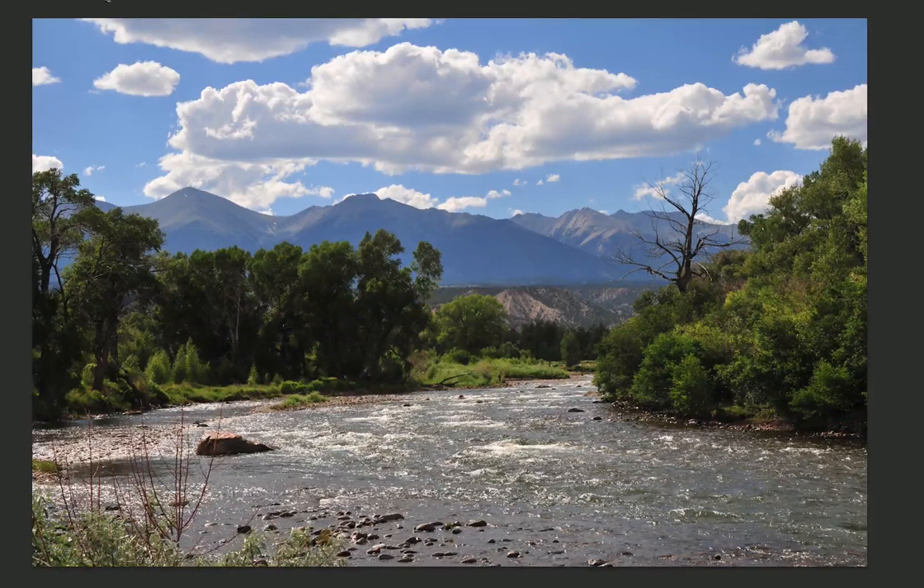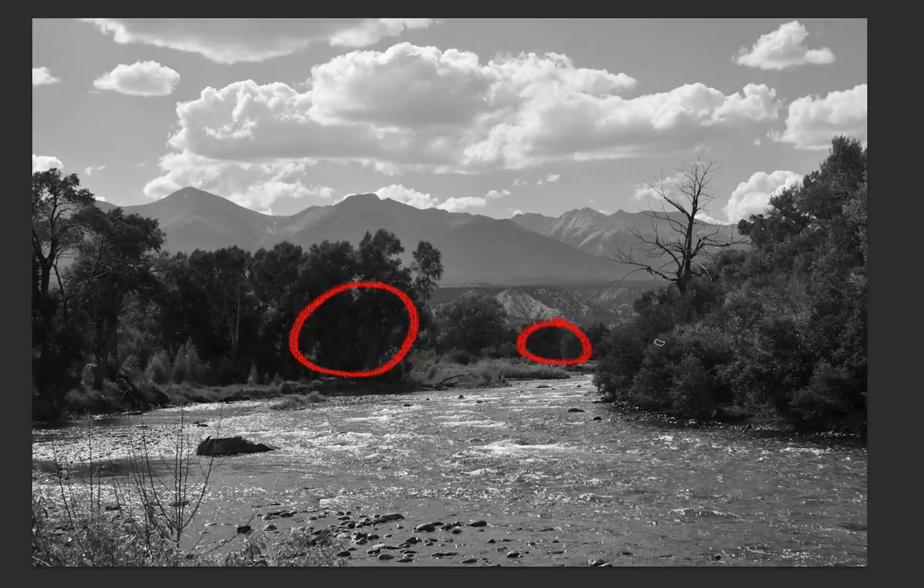If I go back to the black and white, there is a value change from here to here — there absolutely is, because there is a distance there. If you're going to paint this and this the same value, your picture is not going to recede.